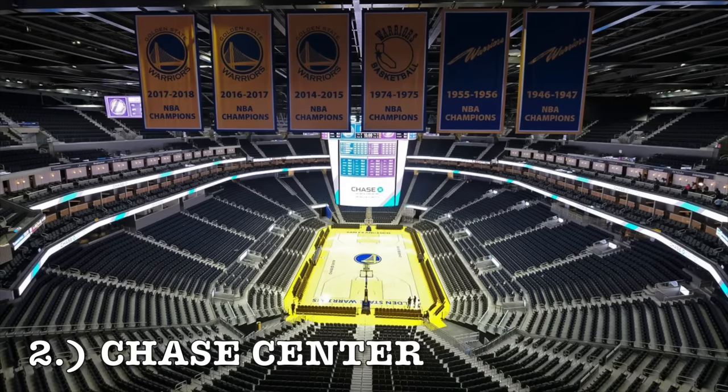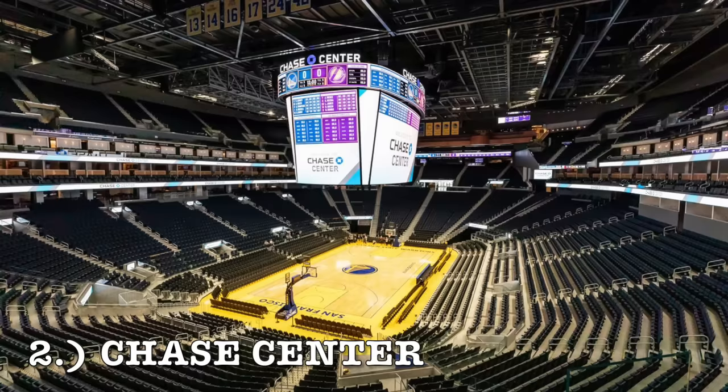At number 2, it is the Chase Center. This is the newest NBA arena and for me it goes at number 2. It's got one of the best exteriors by far — home of the Golden State Warriors. It kind of has that futuristic design look, really unique in terms of the upper tier upper bowl seating. Really nice futuristic look and the most expensive arena in the NBA right now. So it comes in at number 2.